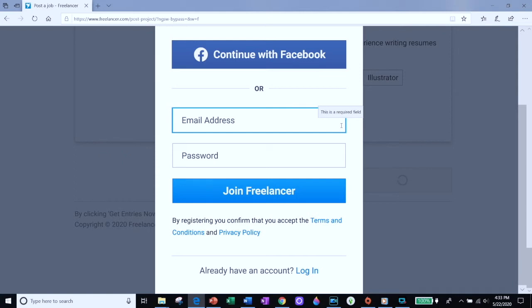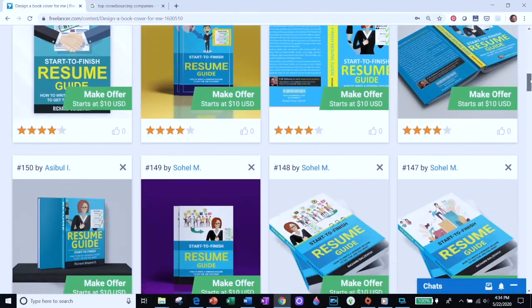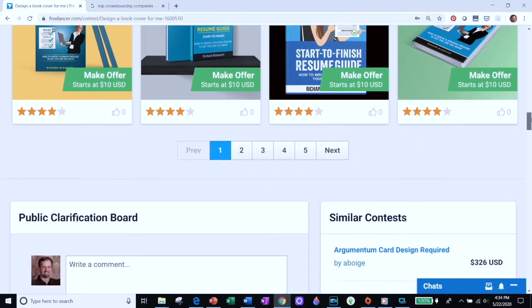Now you just sit back and wait. You're going to start seeing designers who will submit designs into your contest. Let me fast forward and show you the number of designs I received in a contest I ran recently. As you can see, I got 177 entries — that means I had 177 book covers to choose from, some of which were really good, and I only have to pay the winning designer the $50. It's like having over 100 people working on your design and you just pick the one you like the most.